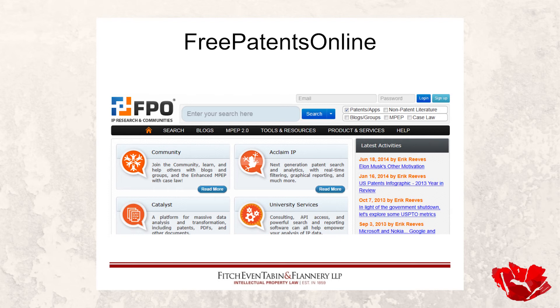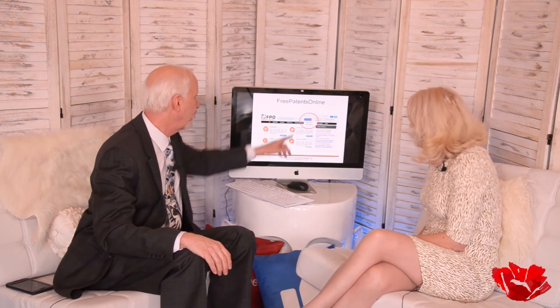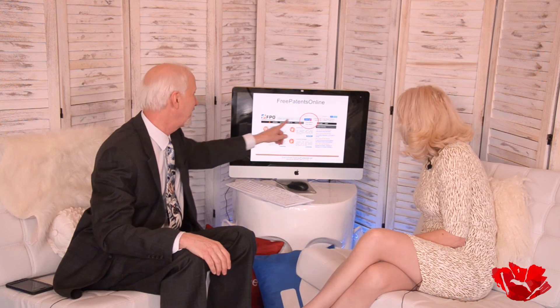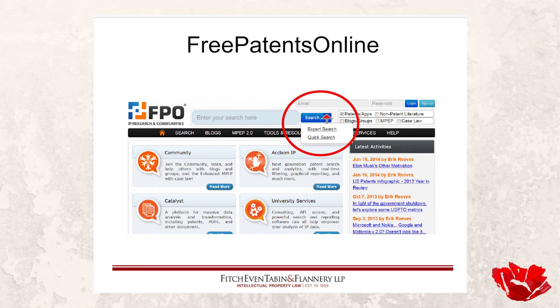Let's talk about freepatentsonline.com. This is a screenshot from some time ago — these go back to 2014 — but what I care about is what you see right up at the top: you can put your search there, click enter, and you're searching the patent database. If you click where it says 'Search,' you get a menu showing Expert Search and Quick Search. You want to click Expert Search.